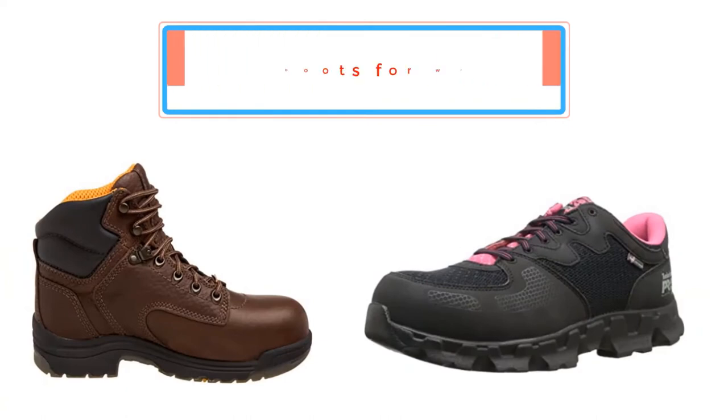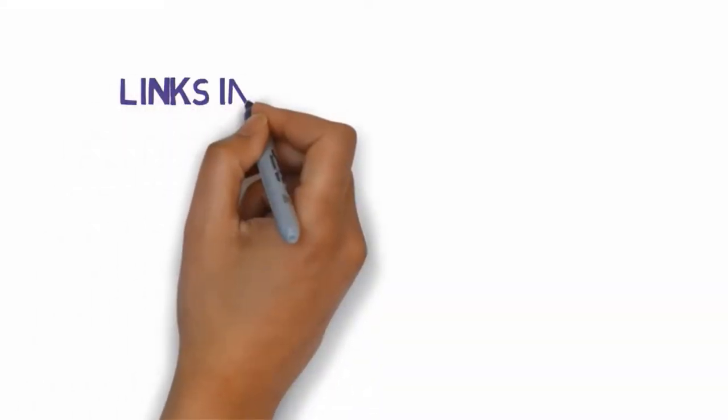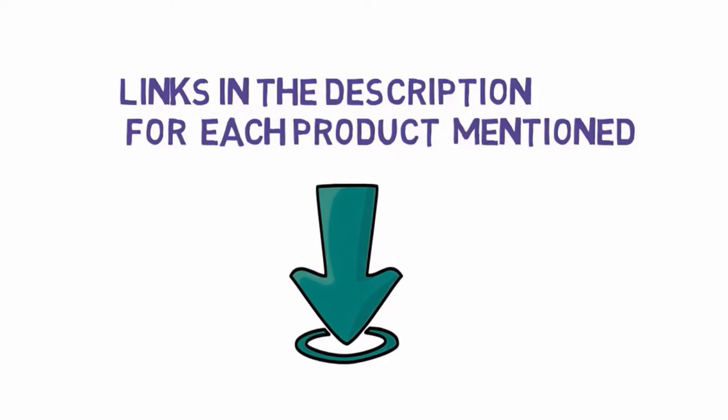Top 5 best work boots for women. Let's get started with the list. We have included links in the description for each product mentioned, so make sure you check those out to see which one is in your budget range.